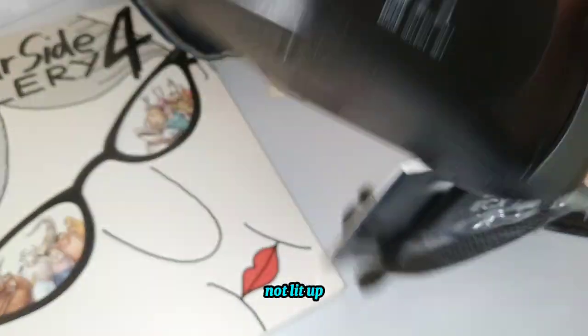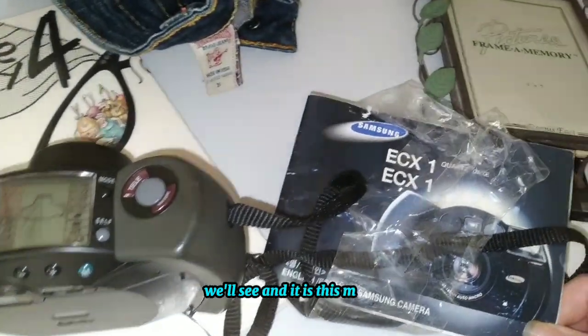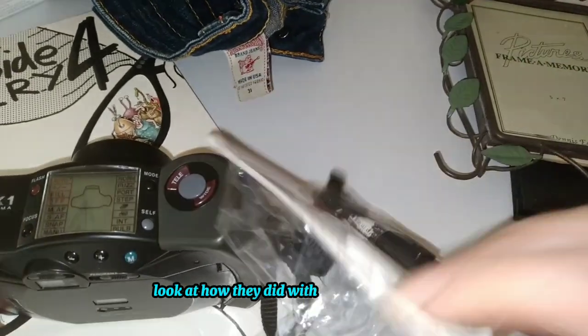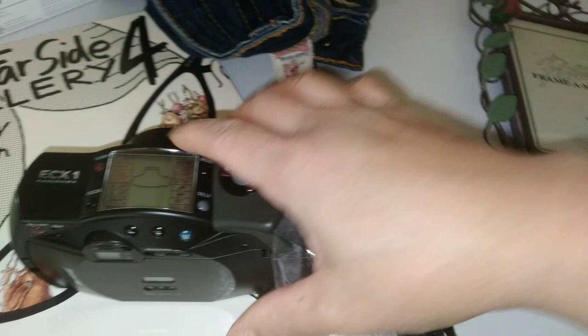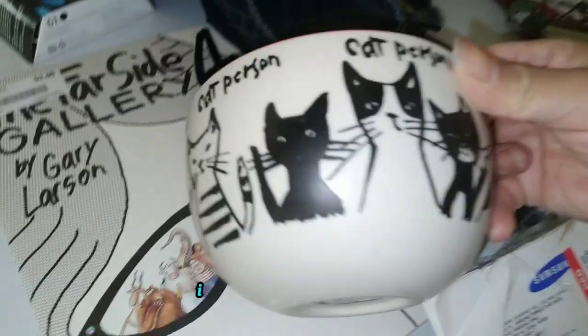And we have a camera. It's a point-and-shoot type camera — you'll see the model. They've got it all taped up, and it was $5. I couldn't resist this one either.